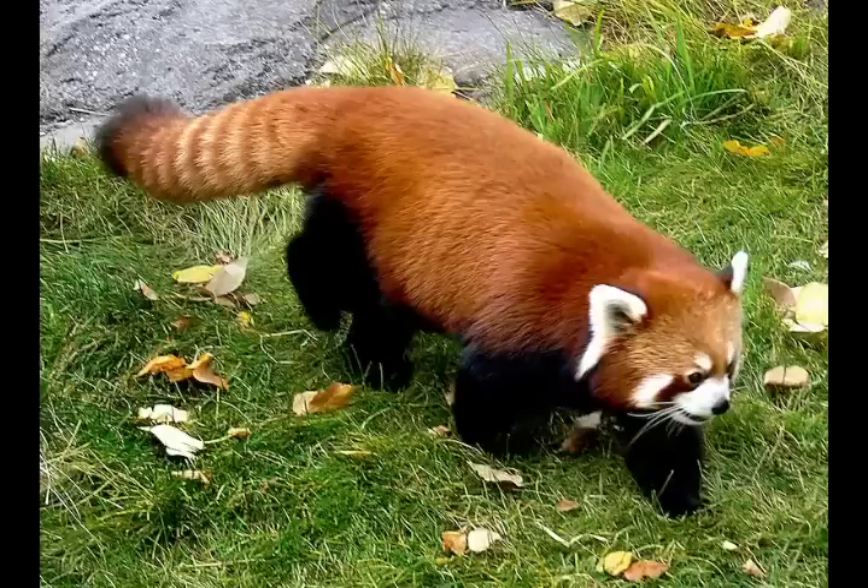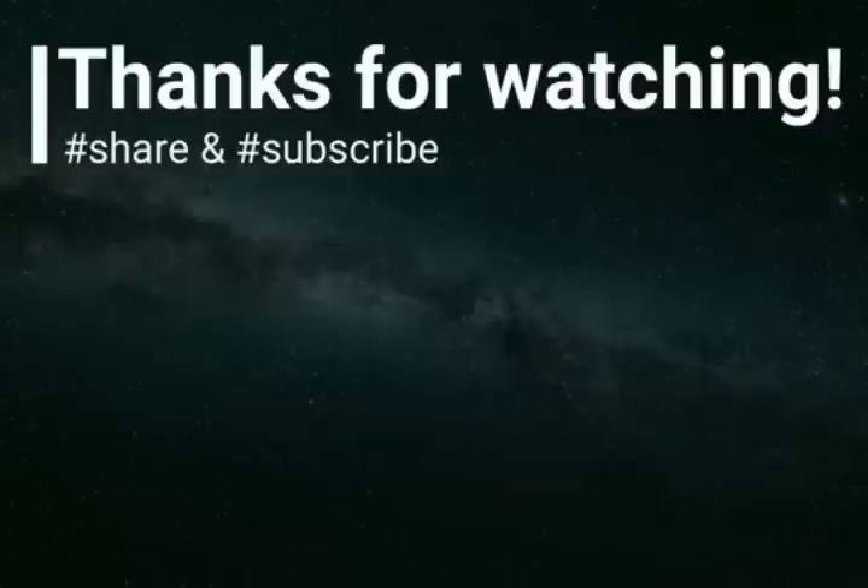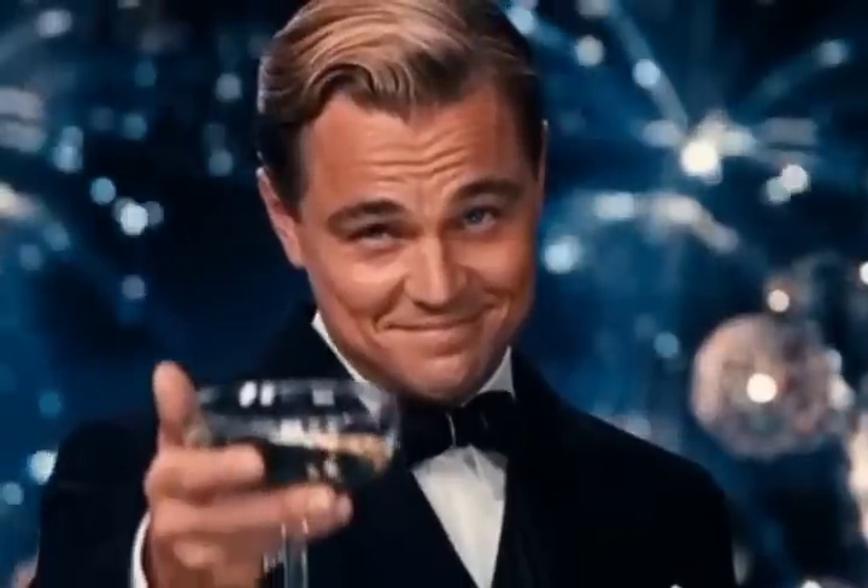That's all about red pandas. Kindly share and subscribe to my channel for more amazing content. Thanks for watching.